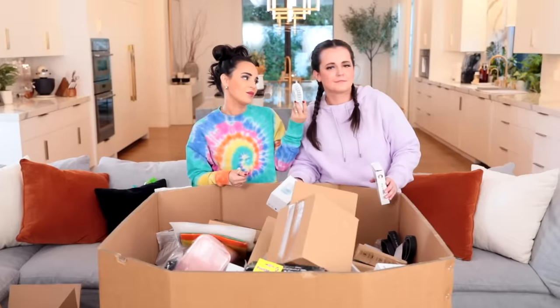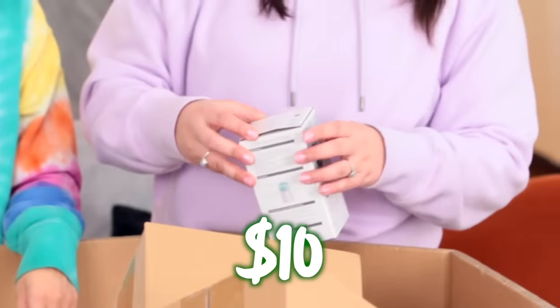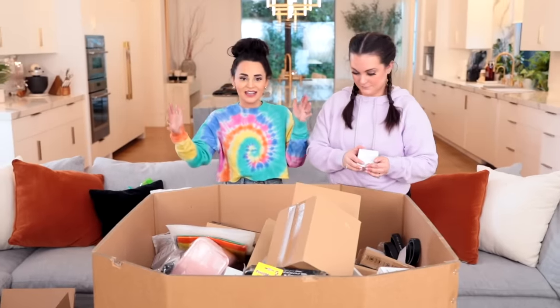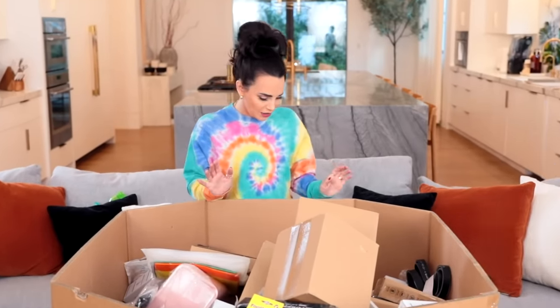Look, pocket fans! They're kind of bomb — if I was really hot, I'm not mad about that. This is a USB humidifier. I have a big humidifier by my nightstand — that is so small, I don't even know what that would do.